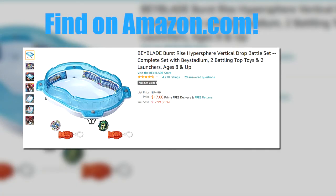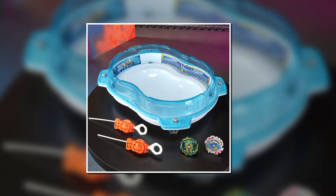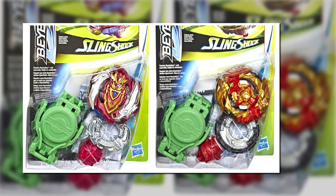Number three, value deal: the Hypersphere Vertical Drop Set. This is the best bang for your buck right now — two great bays in a stadium. Price is $17.